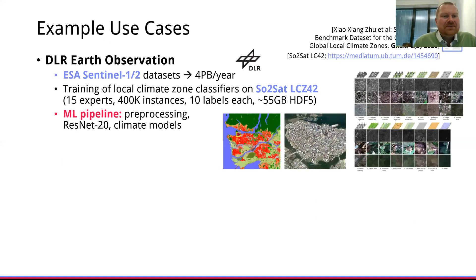In order to keep us grounded, we are working with a couple of real-world use cases. One example is DLR local climate zone classification, where we take the Sentinel-1 and -2 Earth observation datasets and after pre-processing try to build classifiers for image patches to predict surface cover, which in turn is fed into urbanization research and local climate zone models.